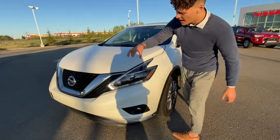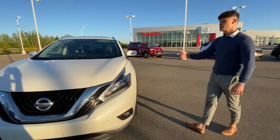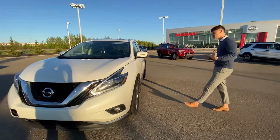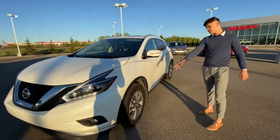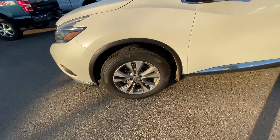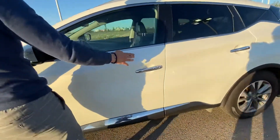Starting off at the front, you will have Nissan's signature boomerang headlights — these will be shatterproof. Underneath that hood you will have an extremely powerful 3.5 liter V6 motor that will also be super fuel efficient. Coming to the side of the vehicle, you will have these beautiful aluminum alloy two-tone 18-inch wheels, as well as beautiful chrome door handles.